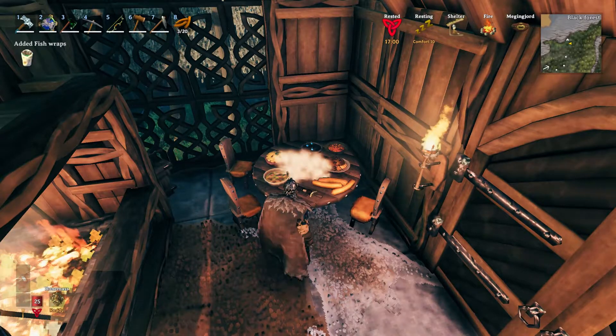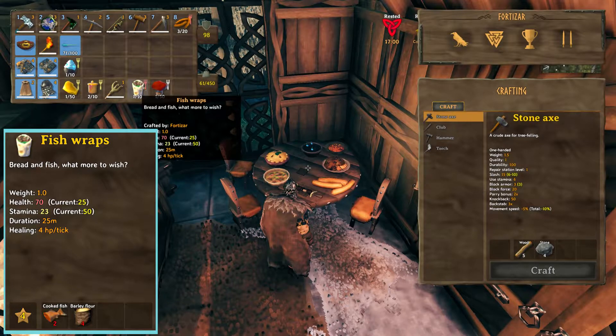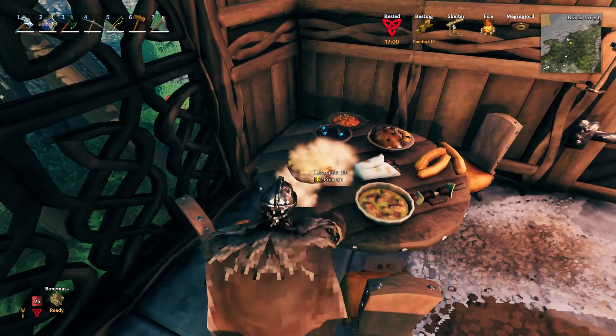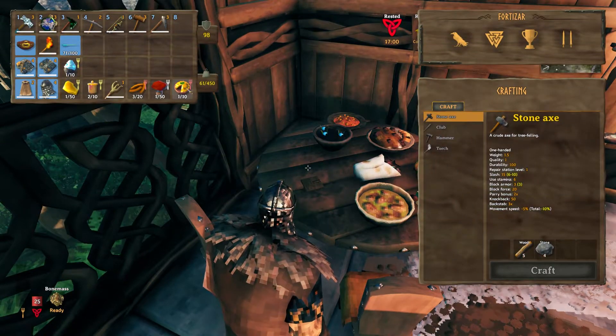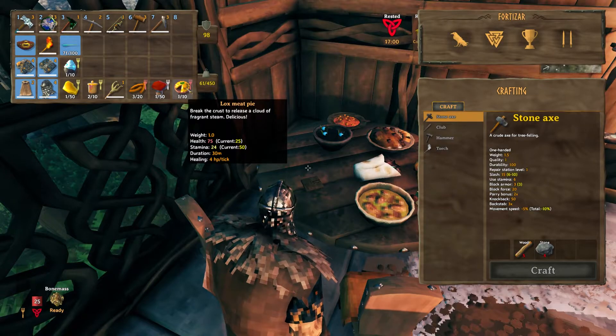Next up is Fish Rats, with a base health of 70 and 23 stamina. Next is Lox Meat Pie. It has a base of 75 health and 25 stamina. This is one of the better ones.